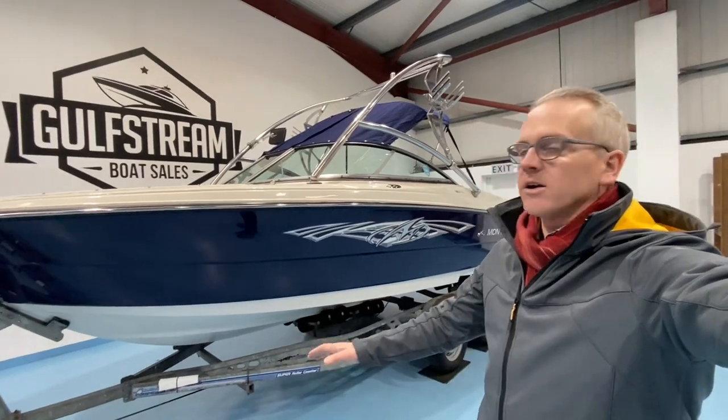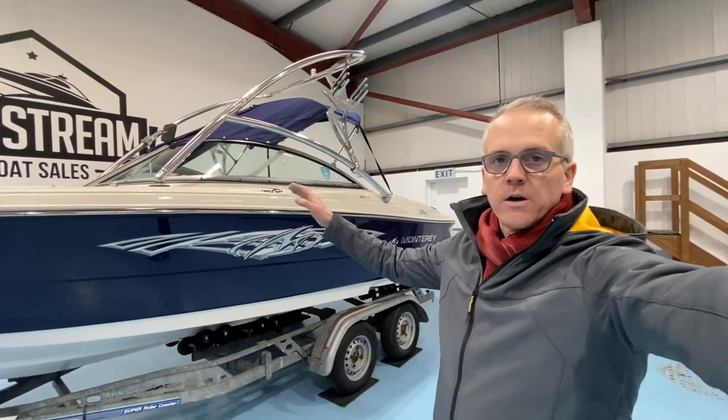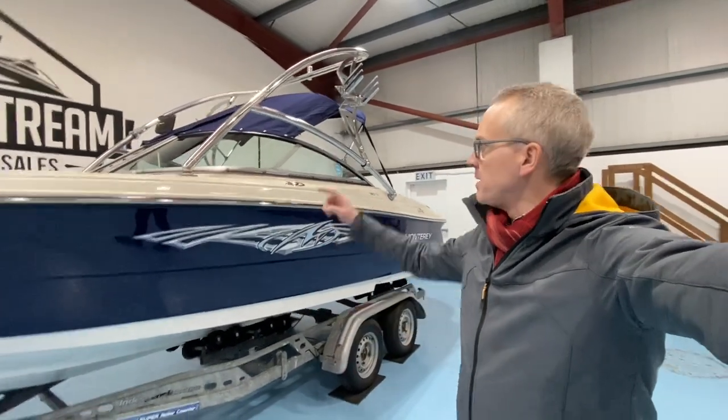It's currently a lovely spec of boat with the wideband navy blue hull colour stripe, Joby wakeboard tower, extended swim platform, bimini top, and a twin axle trailer as well.